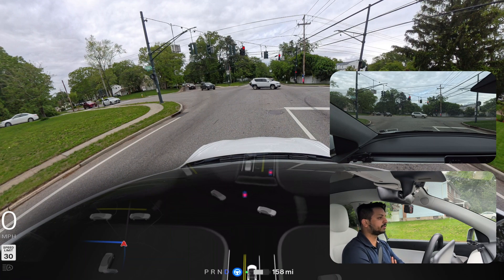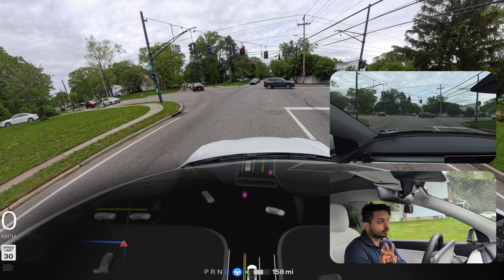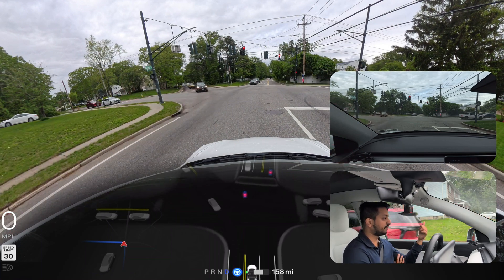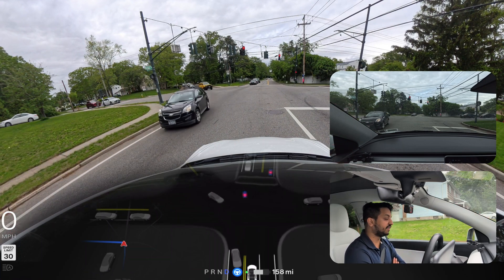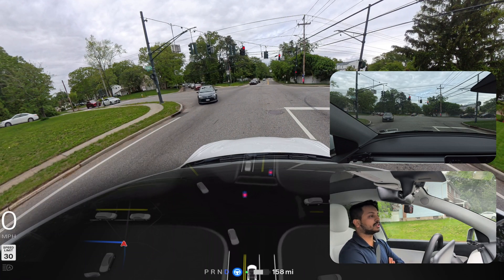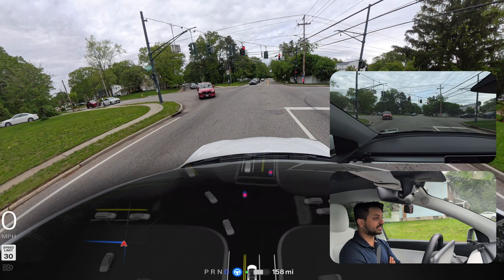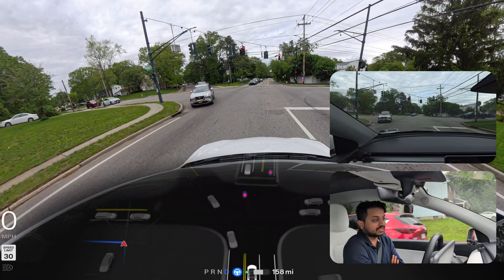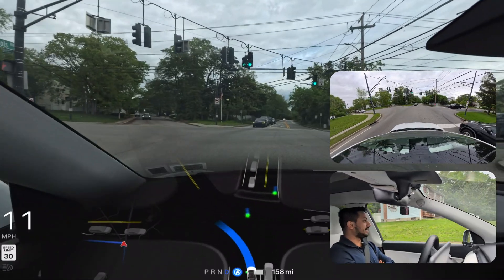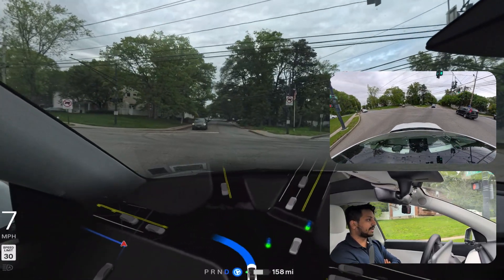We have to wait and see how FSD handles this. There is traffic from the opposite side. This is like a five-way road — one, two, three, four, and there's another one: five. The car is not making any mistake and I'm not touching the steering wheel. My foot is not even on the brake or gas. So we're going to make a left turn.